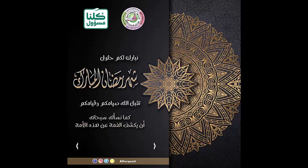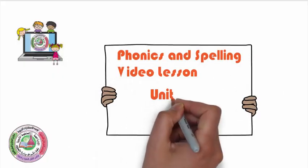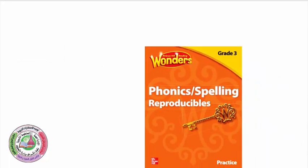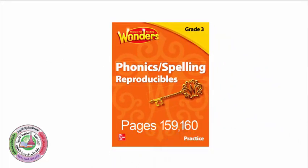Hey Grade 3, Ramadan Kareem! I hope you're having a great Ramadan. Welcome to your video lesson today for Phonics, Unit 6, Week 2. Go ahead and grab your books to follow along with me. Today we're going to be doing pages 159 and 160.